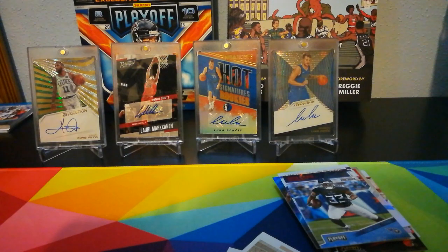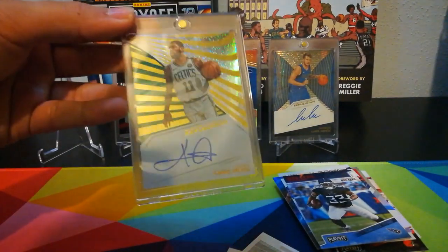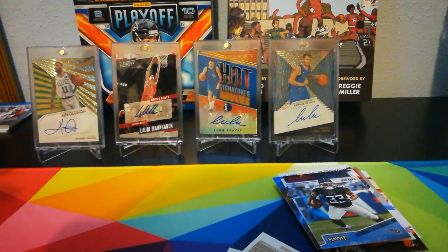So that's going to do it for this one. Y'all have a good one. I don't know if I've introduced this Kyrie yet or not — but if I haven't, there's Kyrie, on-card auto. Later.